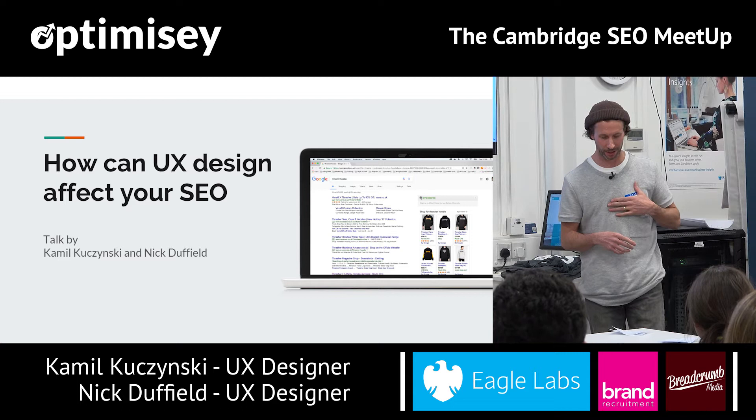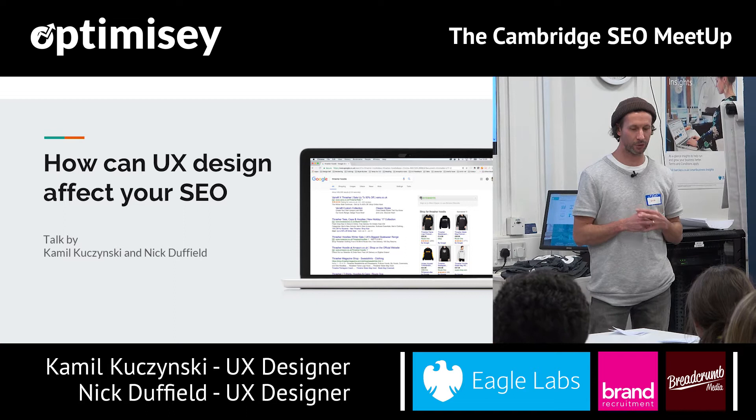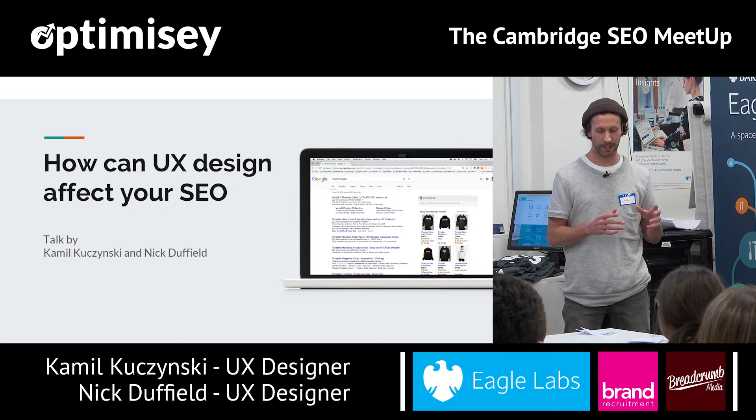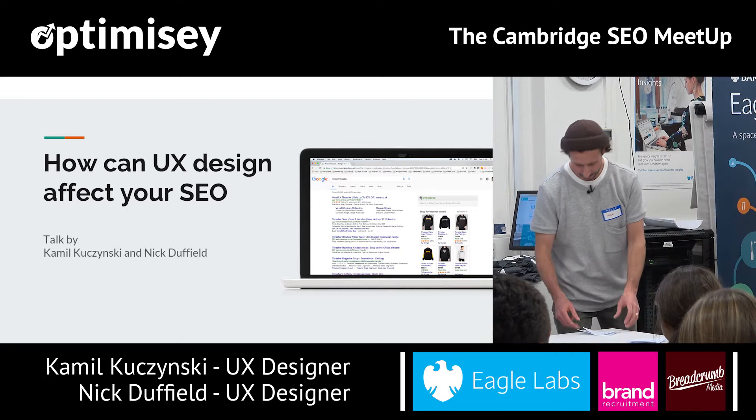Welcome to our talk: How can UX affect your SEO? I'm Nick Duffield, I'm a user experience designer for a company called eLife Sciences in Cambridge. My path to UX is a very typical one — I started off as a graphic designer, made my way into web design, and then transitioned into UX design. Some of the companies I worked for include Microsoft Research in Cambridge, where I developed websites and mobile applications for research groups and marketing departments.